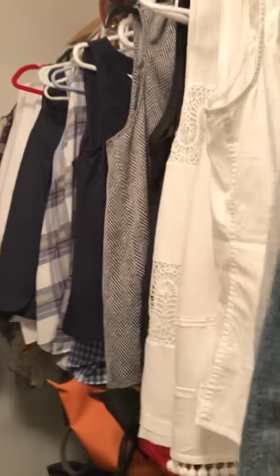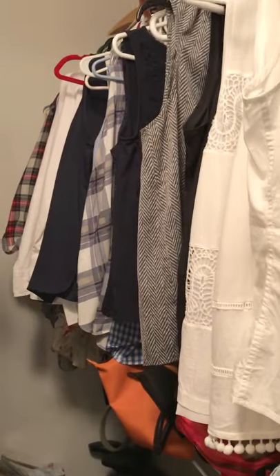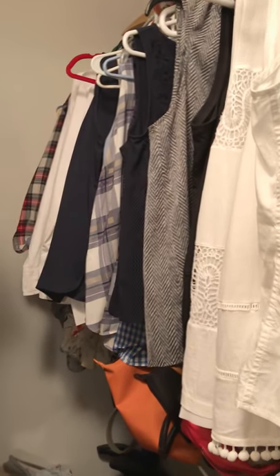So here's just some more summer items, and that's how I fixed my summer closet. Bye!